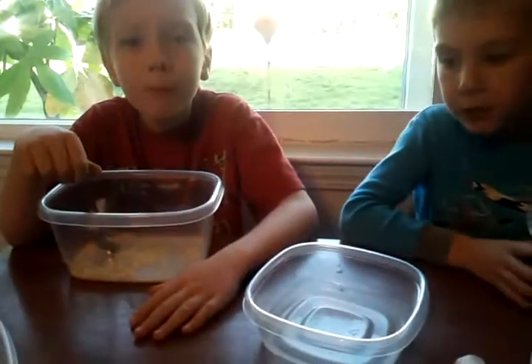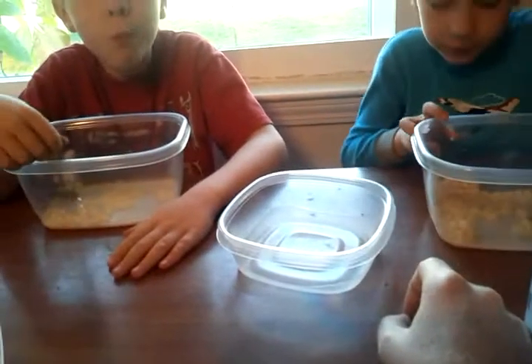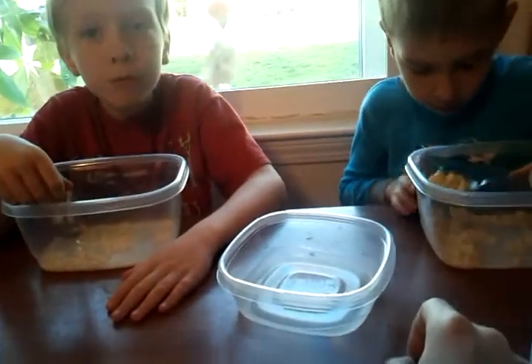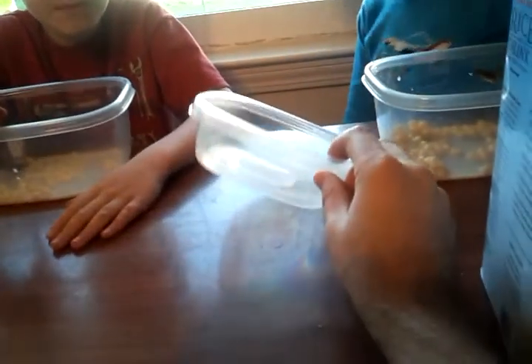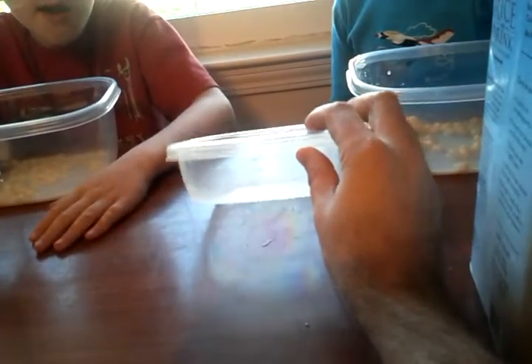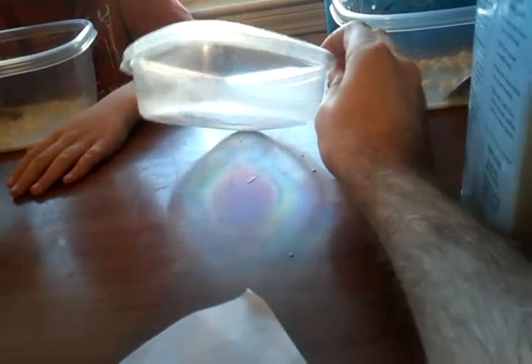We're at breakfast eating our cereal in our big Tupperware bowls because we didn't have any clean other bowls. And we noticed that when you look at the glare you see lots of rainbow colors. We're having polarization for breakfast. Rainbows and lollipops.